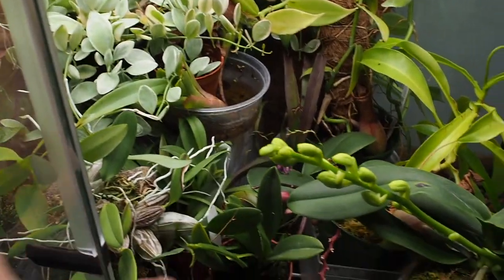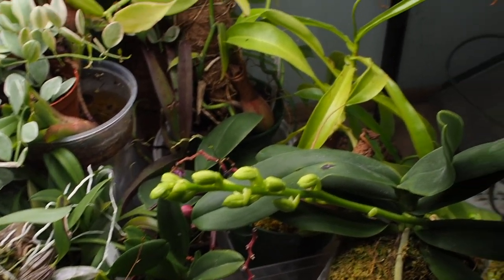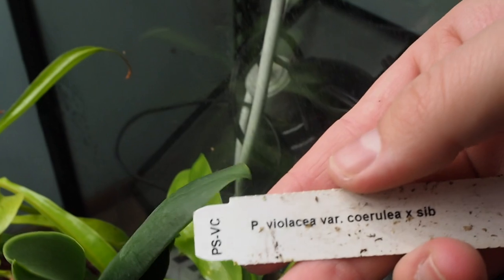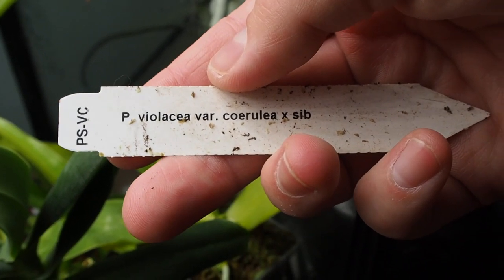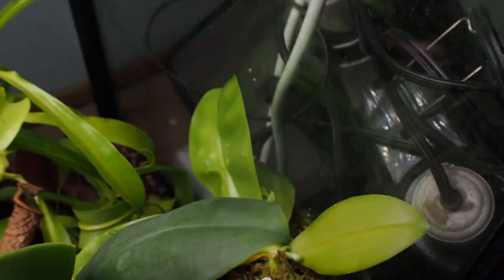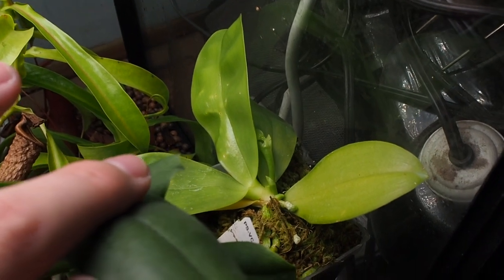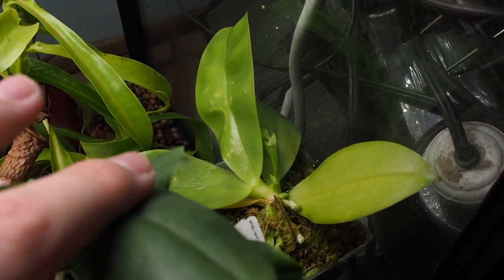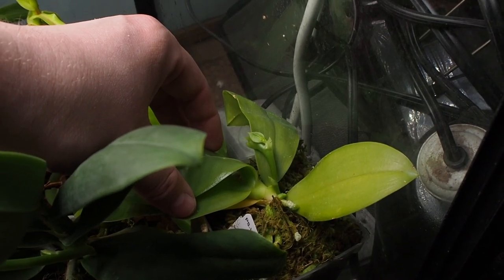You can tell it's slowly becoming spring because a lot of these orchids are starting to go into bloom or at least spike. This one here is a Phalaenopsis villosa variety Coerulea cross sib. Its blooms are incredible and they smell so good — they have an incredible scent. Unfortunately it's looking like it might bloom while I'm in Belize, which I'm hoping it won't.